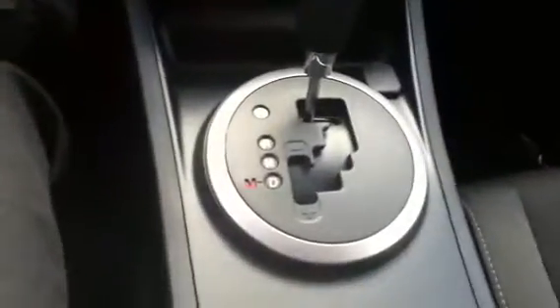Some call it shift-tronic, tip-tronic, or whatever you want to call it — some call it manu-matic, I just call it manual-auto.